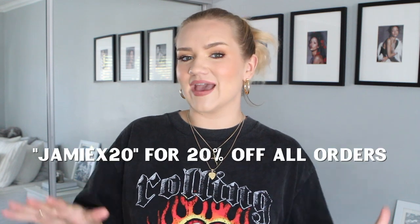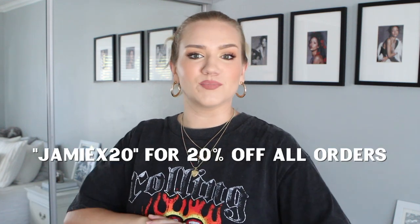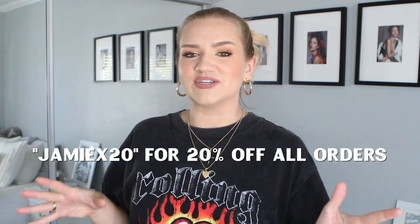Today we're tackling basics — I have a lot of staple items, like basic tank tops, basic dresses, a lot of things you can wear in different ways. Before we get into the video, I do have a coupon code: use code jamiex20 for 20% off everything on Princess Polly.